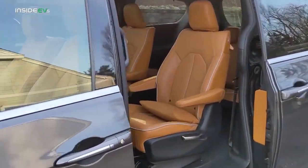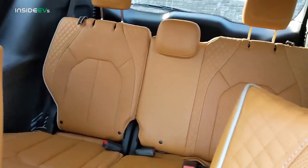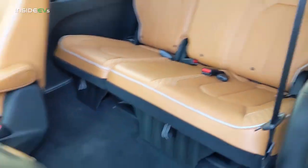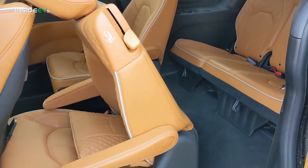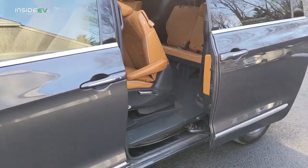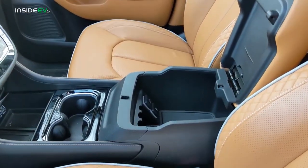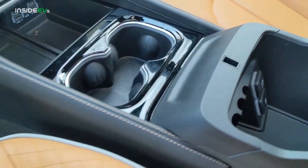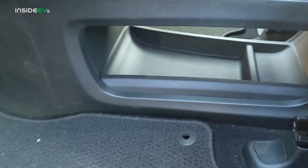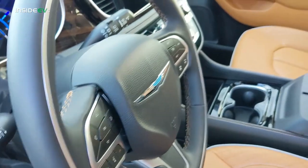There are automatic sliding doors on both sides of the Pacifica Hybrid, and either can be operated via a key fob. With the Pinnacle trim you get caramel colored leather seats. Up front, the concave dashboard allows for a lot of leg room. Access to the third row is really easy with plenty of room, and those rear seats can fit three adults comfortably. It's a wide vehicle — this one had a seven-seat configuration, but you can also get it in an eight-person configuration. Up front there's plenty of storage, including under the armrest, a wireless charging pad, two cup holders, and a storage compartment under the center console.